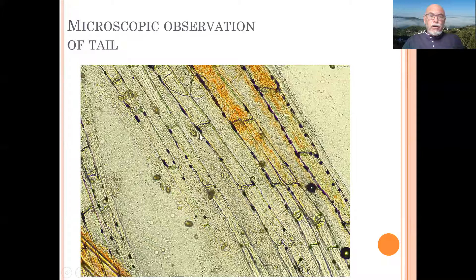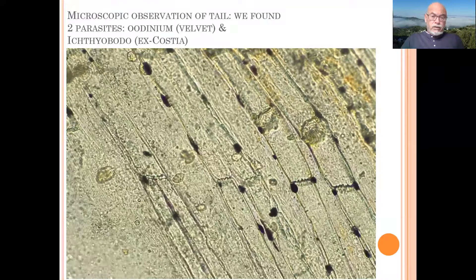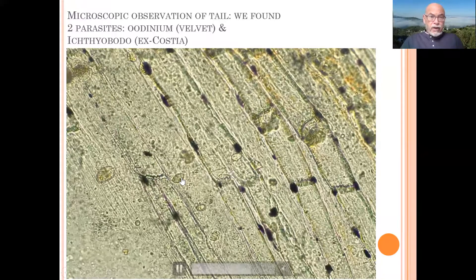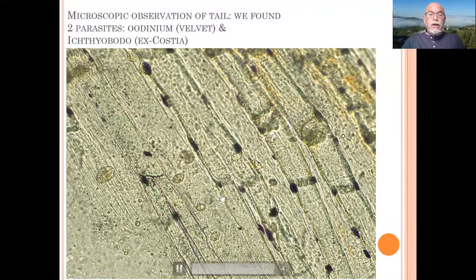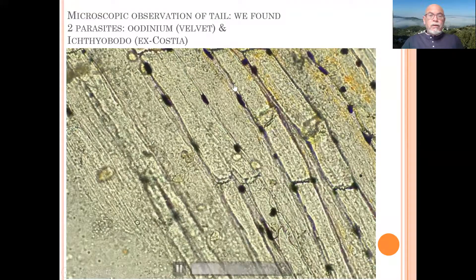Luckily, we have a microscope, and this helps us see what we cannot see with the naked eye. Look at these dark organisms here on the tail — we cut off a piece of the tail and observed these organisms. The magnification is about 150 to 200. You see these darker bodies here, which is velvet, Oodinium — this is a parasite. We also see some Costia parasites, the small twinkling little parasites in the water. This is now called Ichthyoboda, which is the new name. There are many of them.